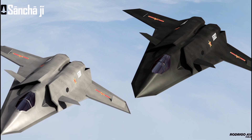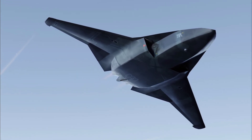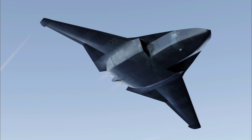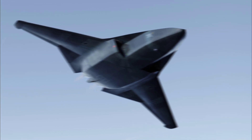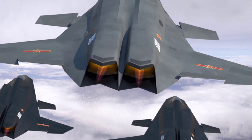Engineered with a dual-engine configuration, the J-50 is equipped with thrust vectoring nozzles, providing superior maneuverability that enables it to outmatch many existing 4th and 5th generation aircraft. This makes the aircraft exceptionally capable in dogfights and close-range aerial combat.